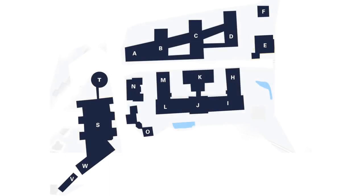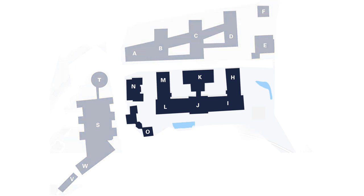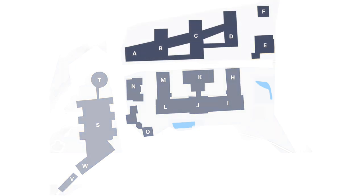Our campus consists of several buildings, which you can see on our online campus map. The most important buildings are the old track, the new buildings, and our so-called Campus West.